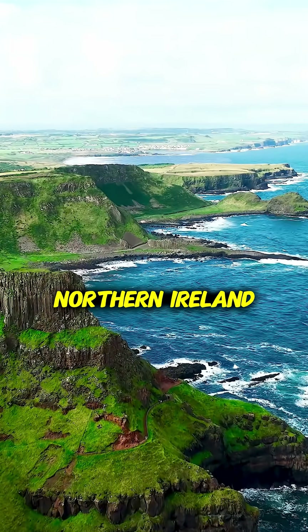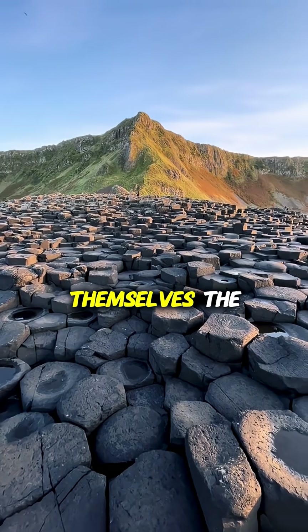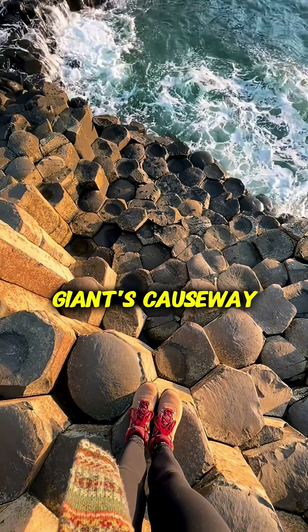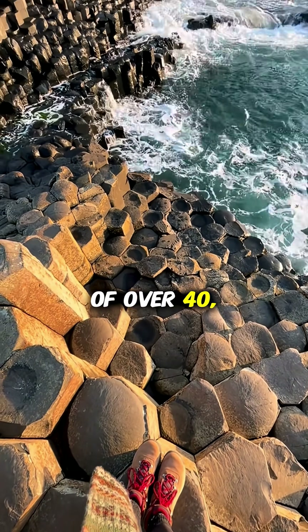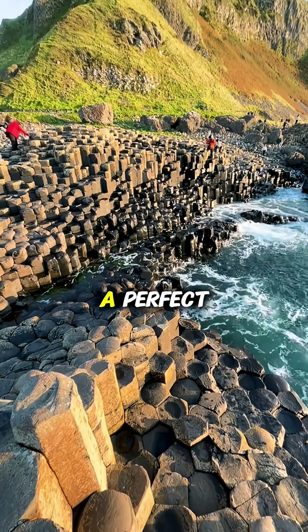Along the rugged coast of Northern Ireland lies a place that looks as if it was carved by giants themselves. The Giant's Causeway — a surreal landscape of over 40,000 interlocking basalt columns, each one shaped like a perfect hexagon.